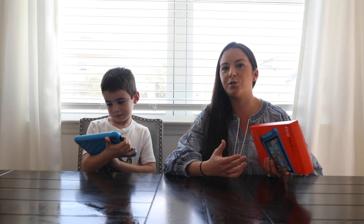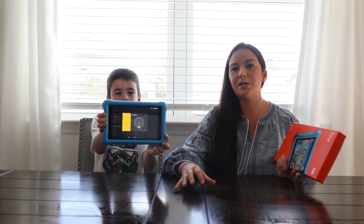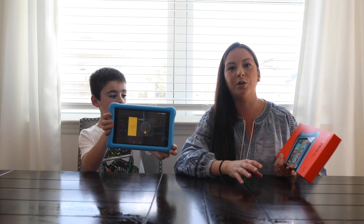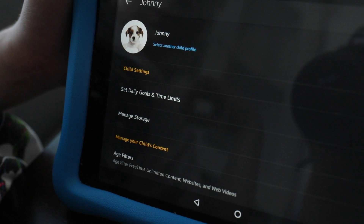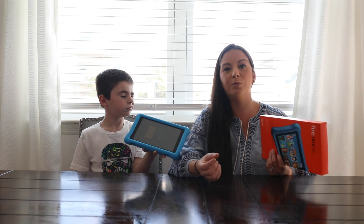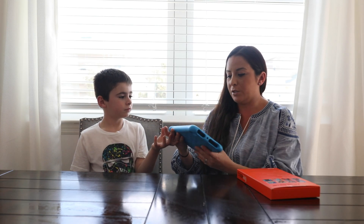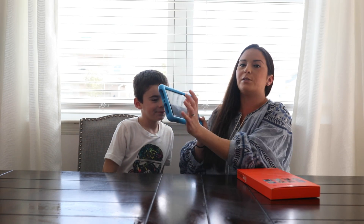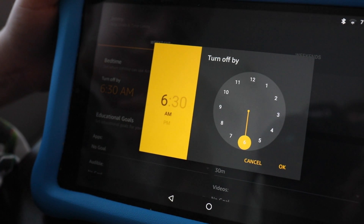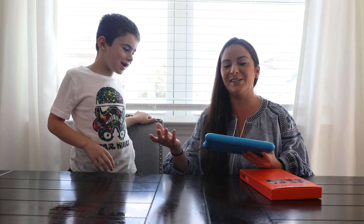This also allows parents to set screen time limits. So if one of your goals this year is less screen time for your family, you can actually set the screen time limits right from the tablet itself, or from the parental dashboard which you can access on your phone or on a computer. You can set time limits by time of day, so if your child keeps their tablet in their room it can't be turned on after a certain time, and if they spend a certain amount of time on the tablet it shuts off.